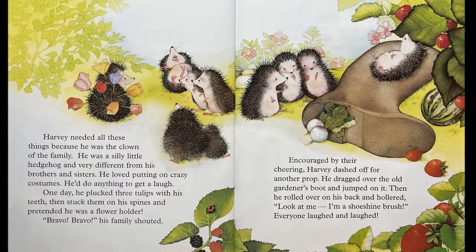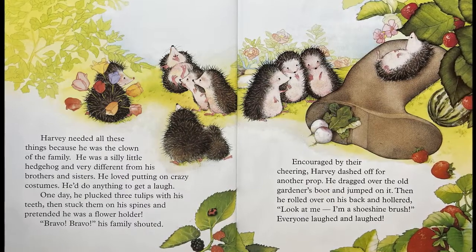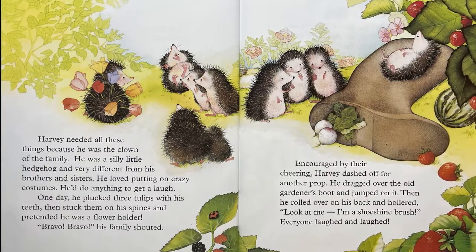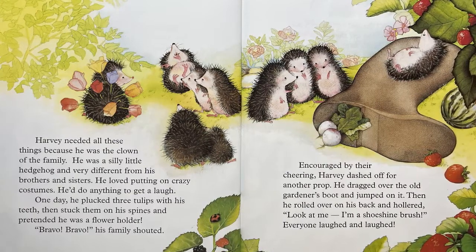He loved putting on crazy costumes. He'd do anything to get a laugh. One day, he plucked three tulips with his teeth and then stuck them on his spines and pretended he was a flower holder. Bravo! Bravo! His family shouted.